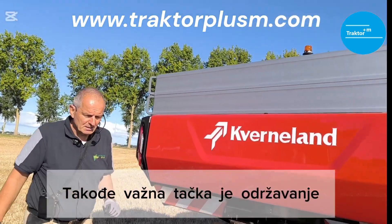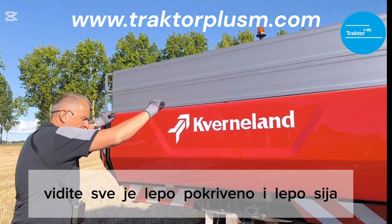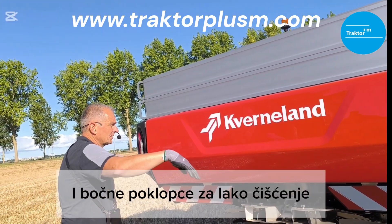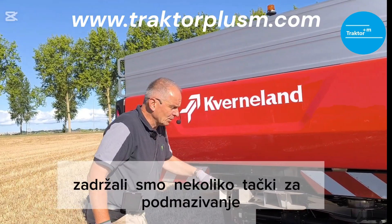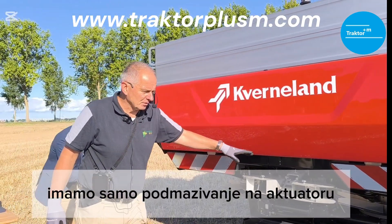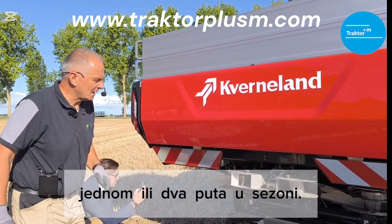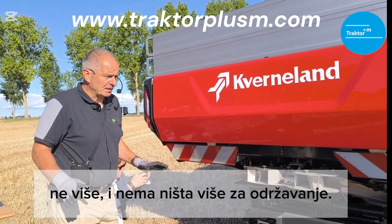From a maintenance point of view, you can see everything is nicely covered — the machine looks great. You can open it, dismount the mudguards and side covers very easily, for easy cleaning and maintenance. We have kept only a few greasing points — only on the actuators — which you need to grease just one or two times per season. No more. There is nothing more to maintain.